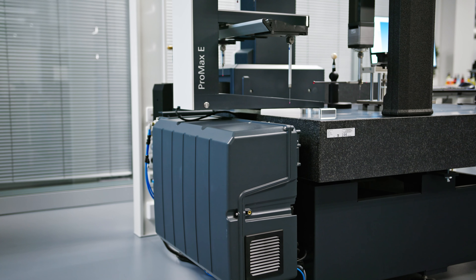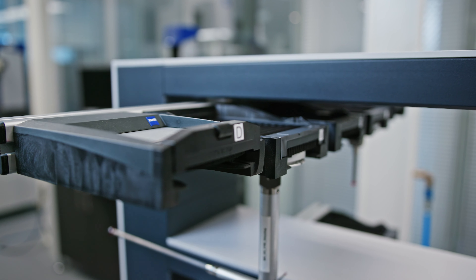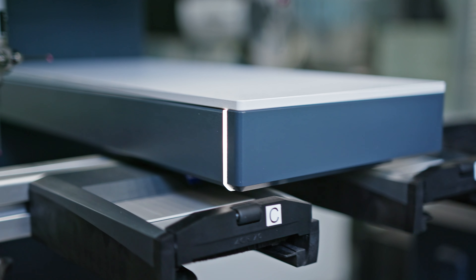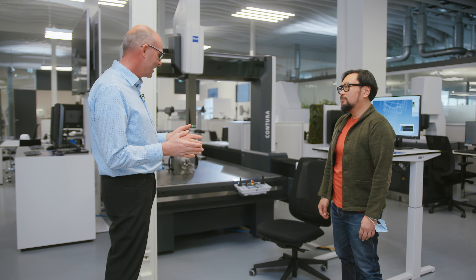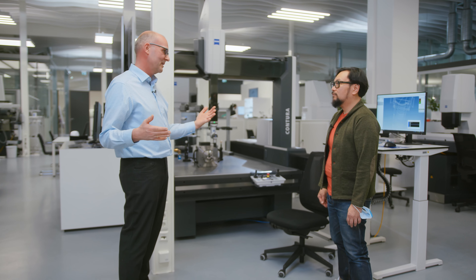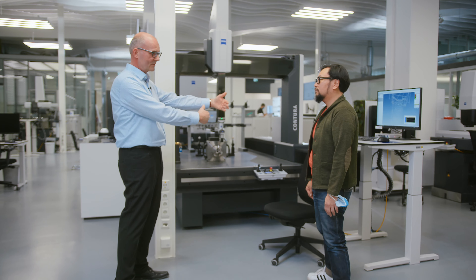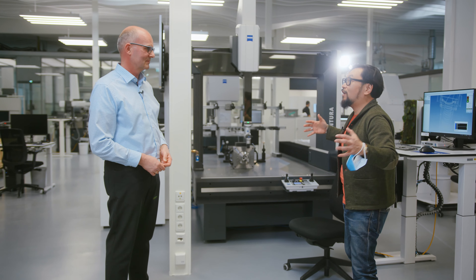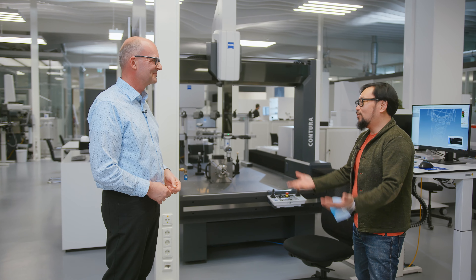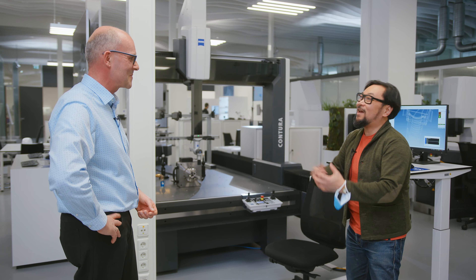The next benefit is that we now have an absolutely new probe changing device. It's called ProMax E, and this ProMax E helps the customer to widen up his measuring range before he buys the next bigger size of machine. If there's a question of footprint, he can invest in a ProMax E and open up his measuring range because the ProMax E is always placed outside of the measuring range, then moves inside, does the probe change, and moves out again. It maximizes your usable measuring volume without actually adding physical space to it. That's some of the thought that product managers put together.